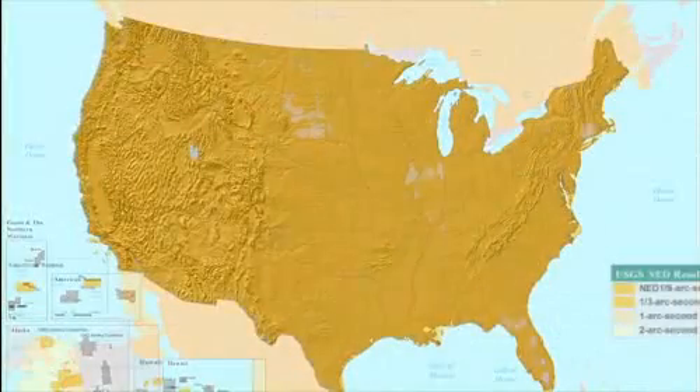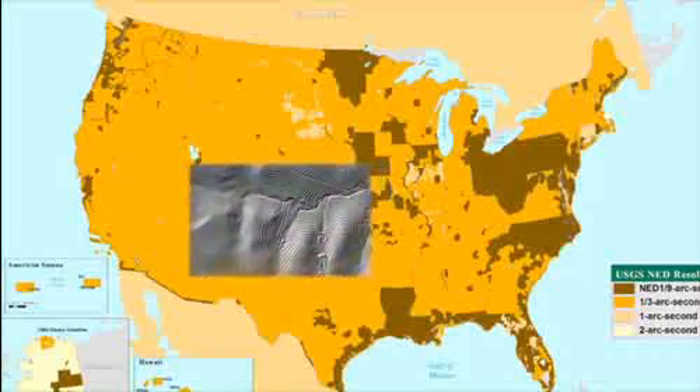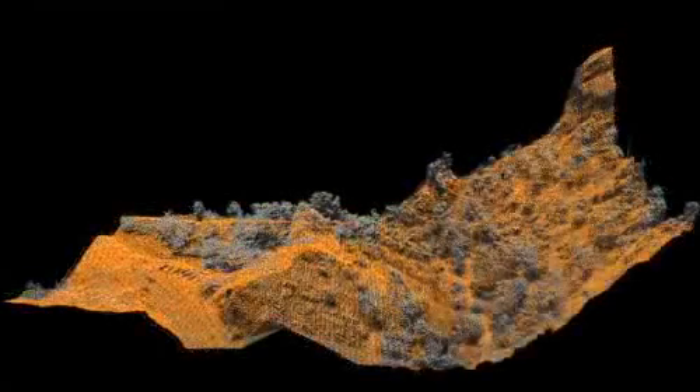LiDAR is the NED's primary source of new elevation data. It's cost-efficient, more accurate, and it captures data points from the Earth's surface to the tops of the features above, and in between. Its use goes beyond topographic mapping into other areas of science and into everyday life.